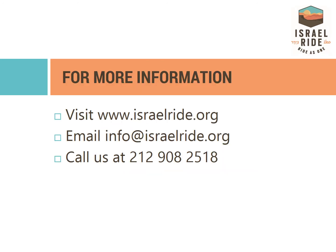Don't hesitate to reach out if you have further questions. We look forward to riding with you on the Israel Ride and seeing you in Jerusalem.